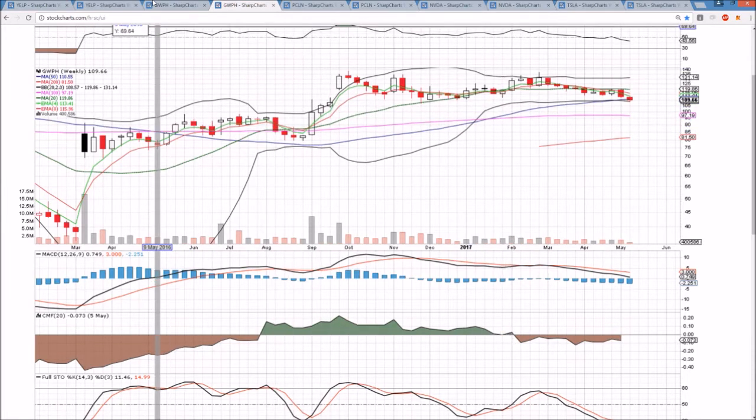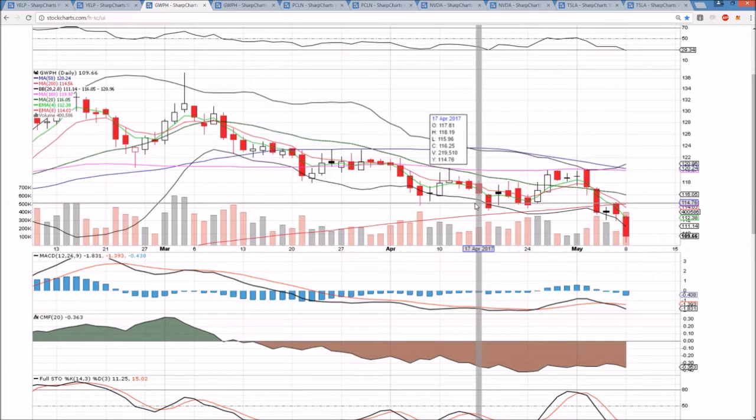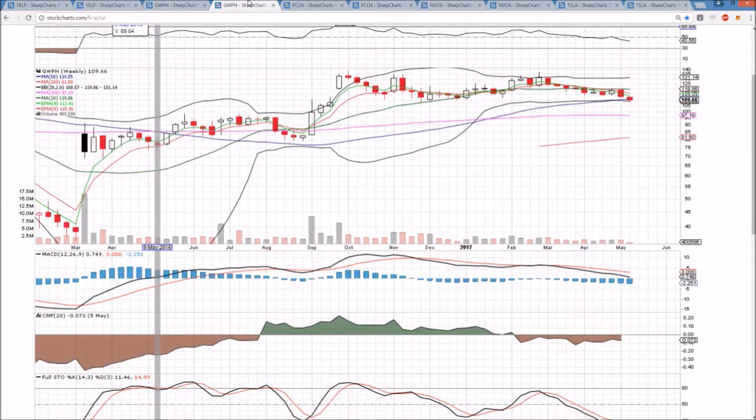We will be looking for a potential bottom-fishing play off of that level, with the daily chart just getting oversold right now, but want to be a little more confident that that level can hold before making a bottom-fishing entry off of it.